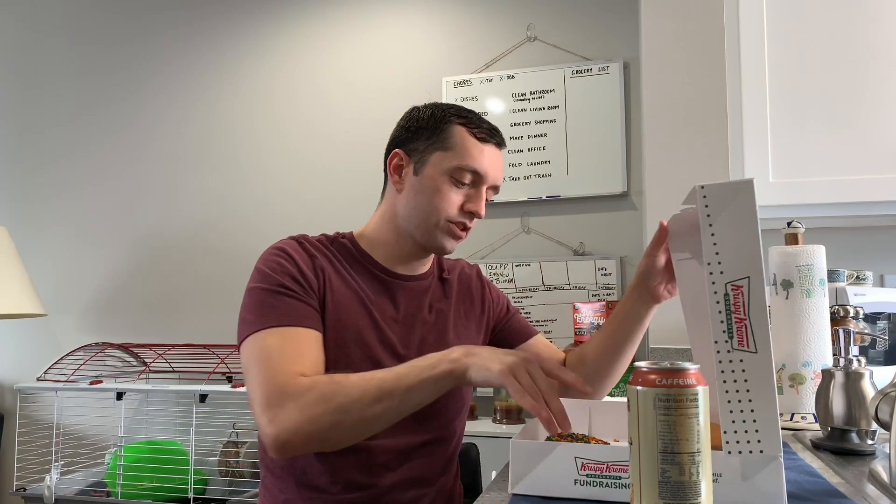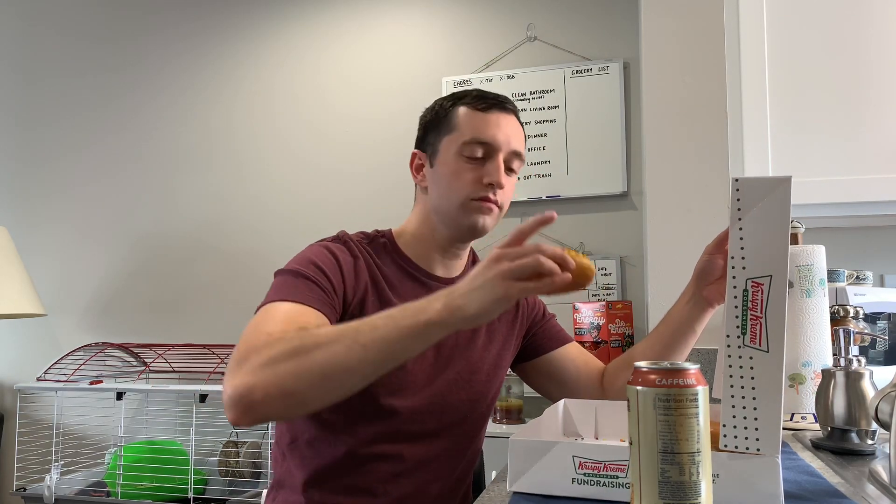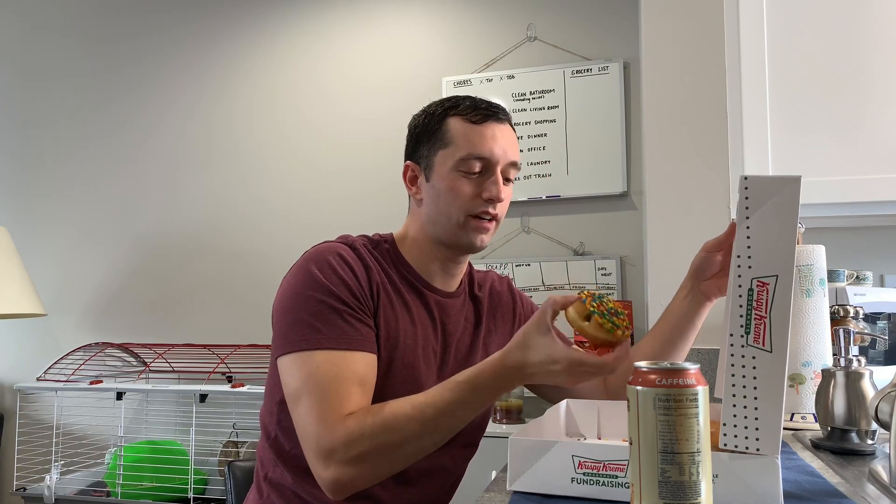We've got some Krispy Kremes — these were recommended to me. I'm going to start off with the birthday cake one. Obviously there are a lot of sprinkles, or jimmies, or whatever you want to call them, some yellow icing. These things are nice. I already had one, but I'm going to eat it in front of you guys and tell you how I feel about it.